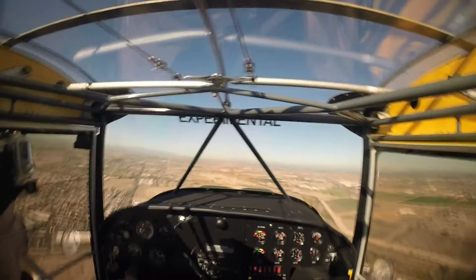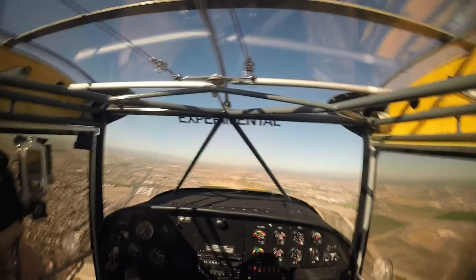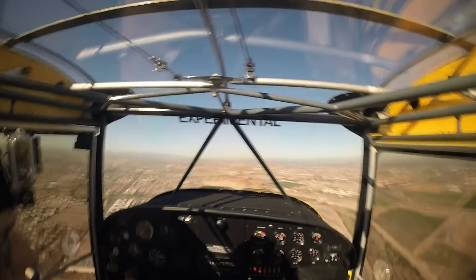Glendale Tower, 332 Alpha Zulu, I'm running a little bit warm here, could I make a right turn and enter the pattern? Experimental 2 Alpha Zulu, right close traffic approved.